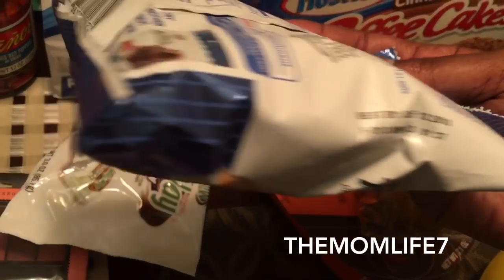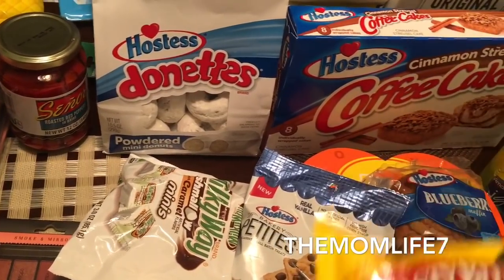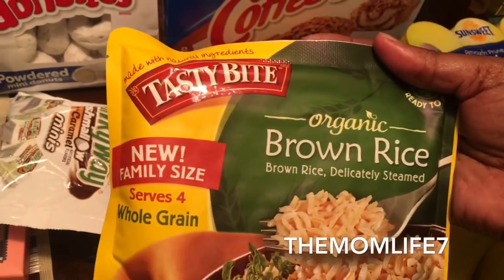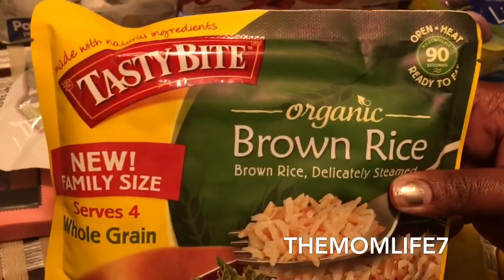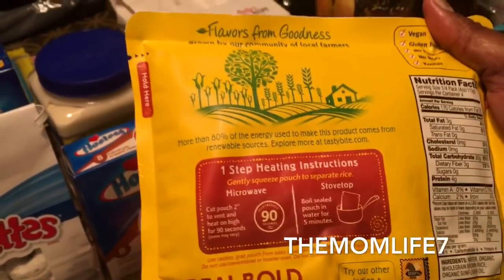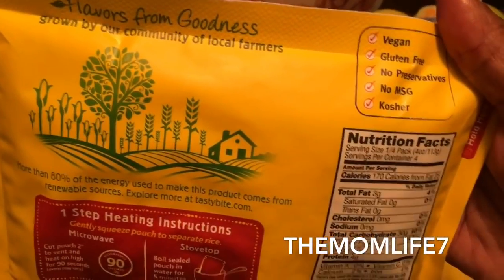Another cool find was this Tasty Bite organic brown rice — new family size, serves four. It's whole grain brown rice, open and heat, ready to eat, microwavable in 90 seconds. It's USDA organic, a 16 oz package. I really should have grabbed two of these. Expiration date is April 30th, 2018 — really good date. It's vegan, gluten-free, no preservatives, no MSG, and kosher.